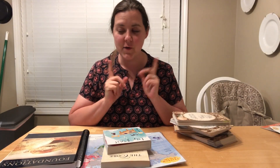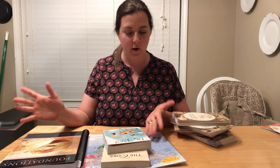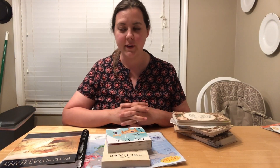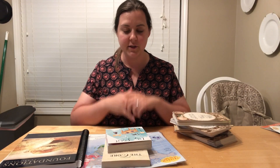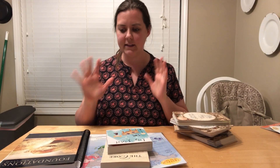Hey guys, so I wanted to show you my Classical Conversations curriculum haul for 2019-2020. That is going to be my son's kindergarten year of homeschool in Classical Conversations, so we are brand new to CC and needed to get a couple of things to get us started.